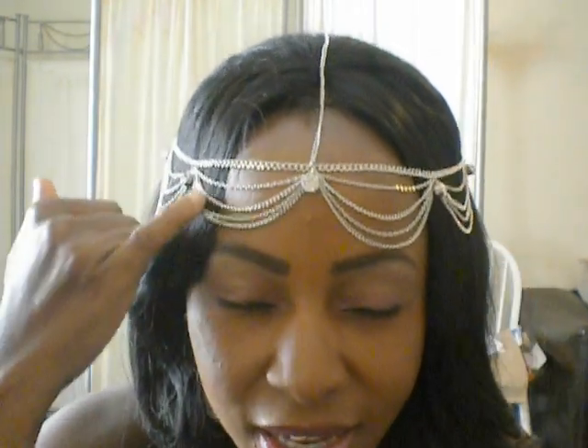If I zoom in closer, this is what it looks like — it has crystals on it. And the great thing about this is you can adjust it like a necklace.